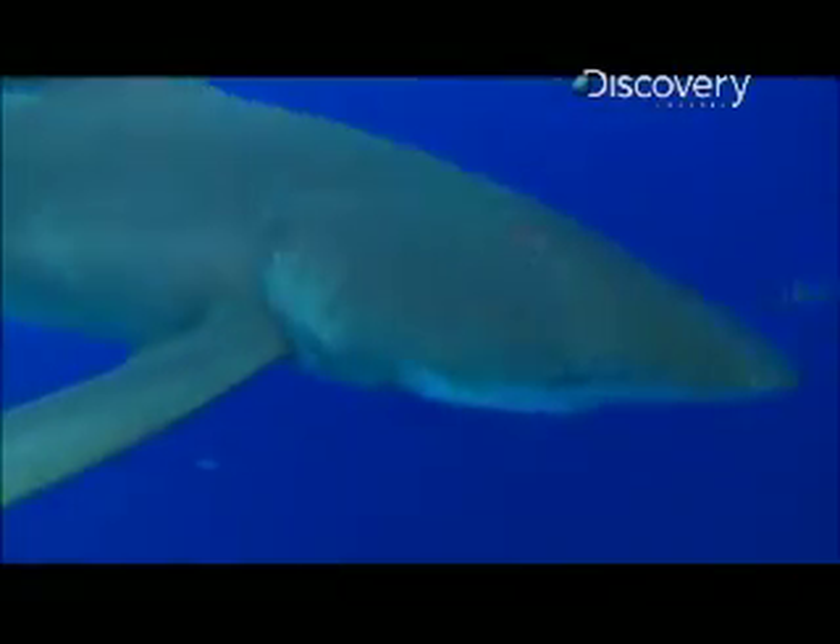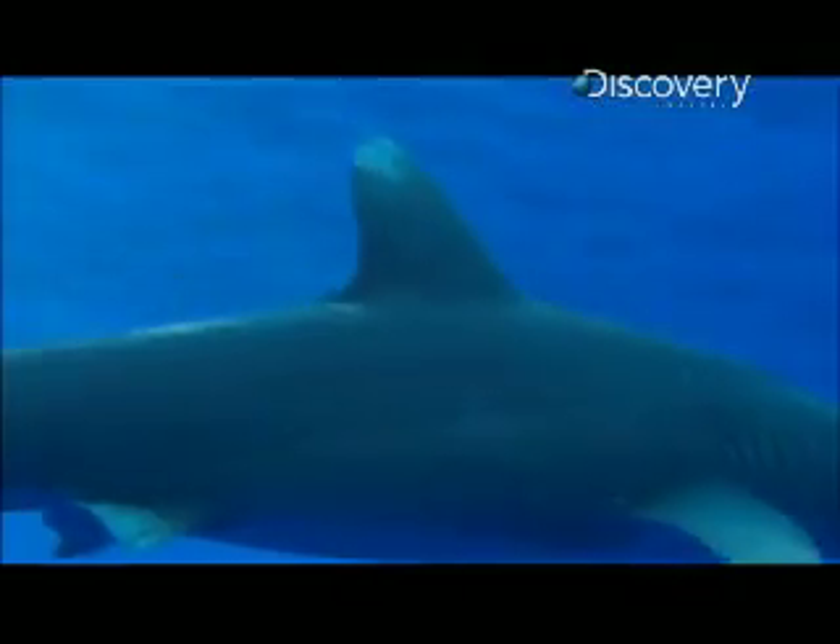Did you see her eye turn white as that nictitating membrane comes up to protect her eye any time it could get damaged — or if anything has claws, spikes, or sharp fins that would damage her eye. But this means the shark is effectively blind as it closes for the kill. So why doesn't the prey escape while the oceanic whitetip can't see with its eyes?